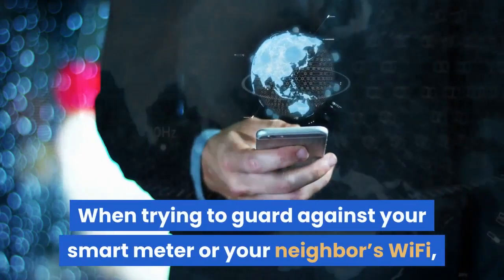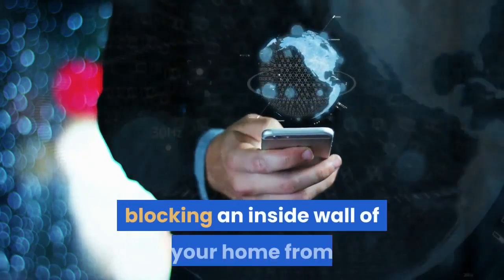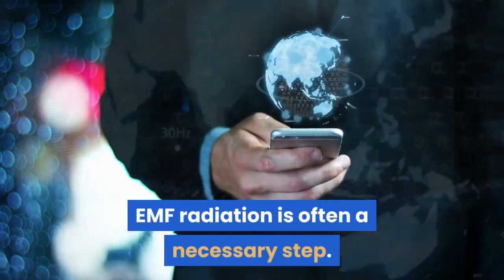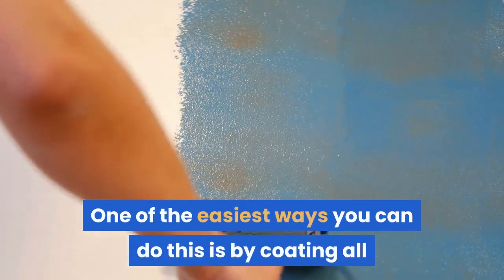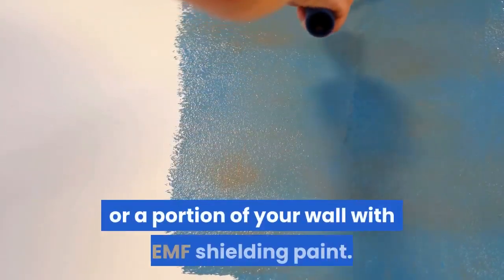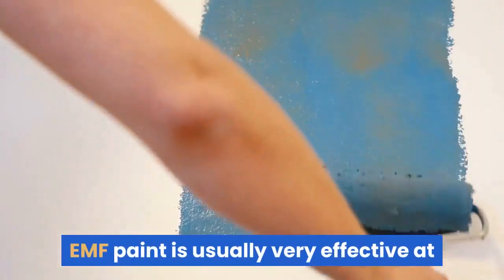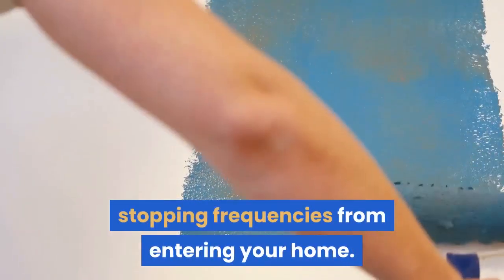EMF Shielding Paint. When trying to guard against your smart meter or your neighbor's Wi-Fi, blocking an inside wall of your home from EMF radiation is often a necessary step. One of the easiest ways you can do this is by coating all or a portion of your wall with EMF Shielding Paint. While they typically take at least two applications, EMF Paint is usually very effective at stopping frequencies from entering your home.